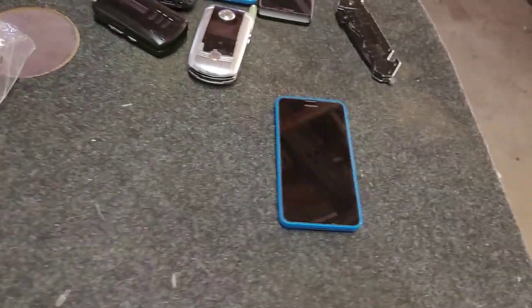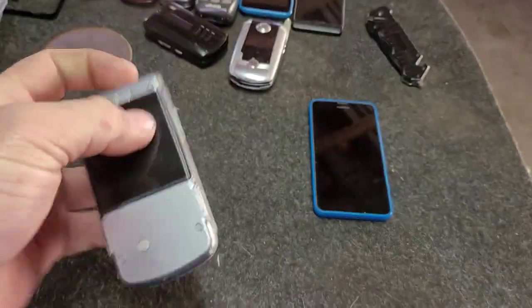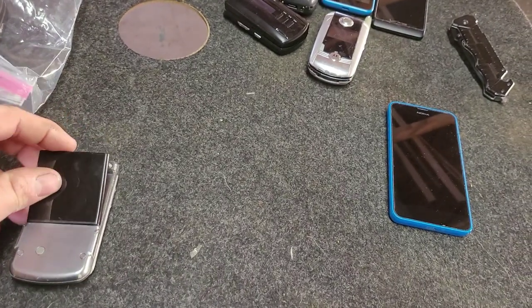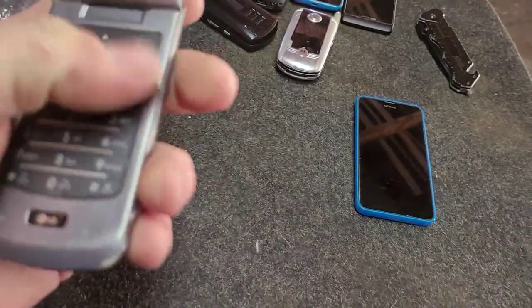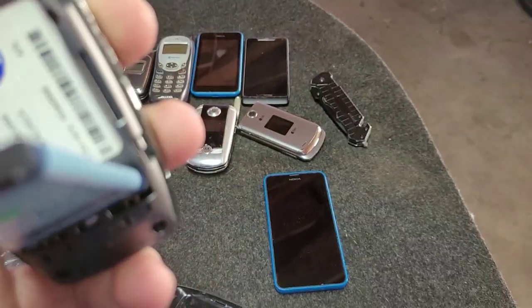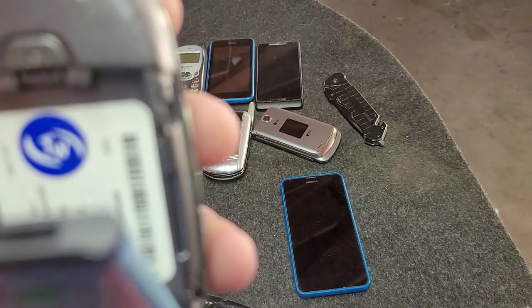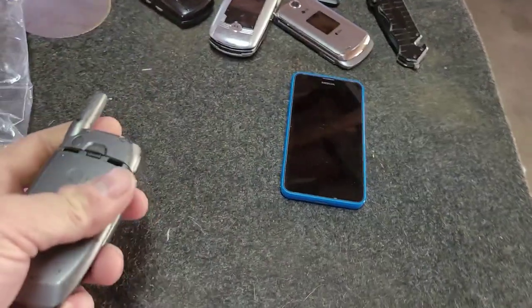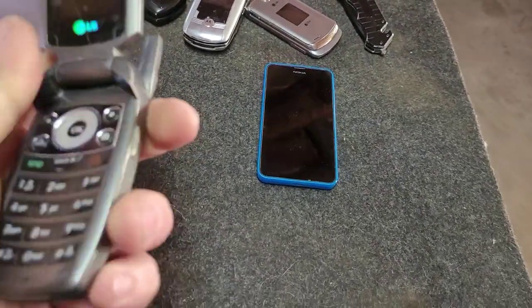And then we got two Alltel phones here. I think this is the 8300 - has a blue back. The 8600 has a black battery which is a replacement one as you can see. Probably gonna have no charge. And then an LG AX355 - and it's probably gonna be dead. Indeed it is.